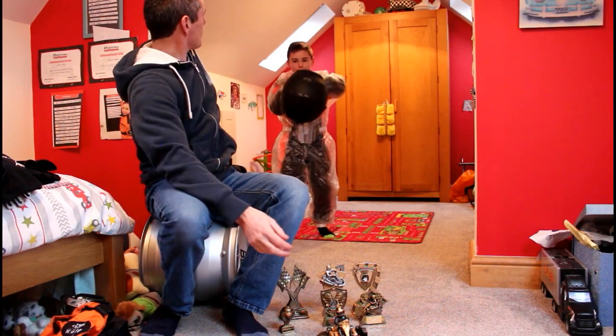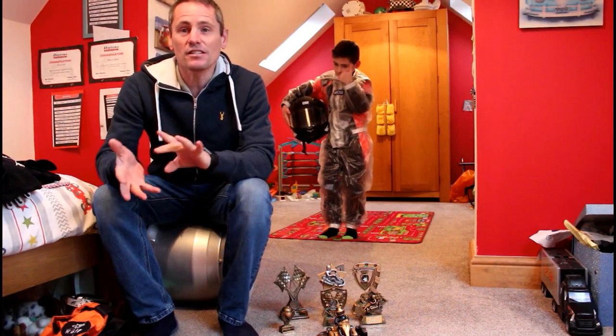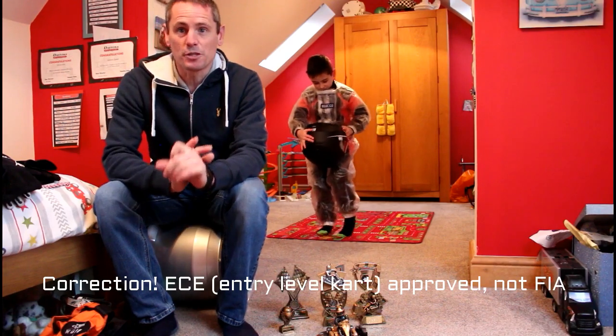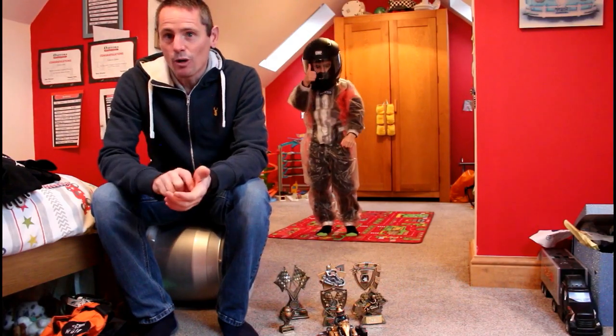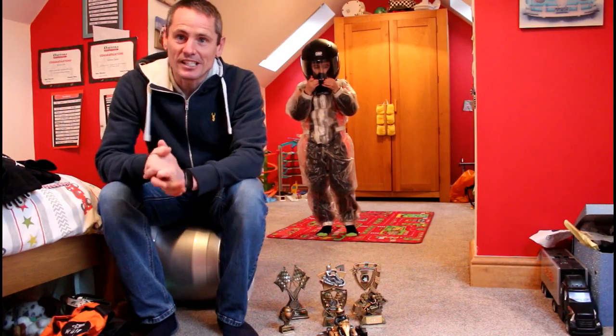You feel like a million dollars! The next crash helmets up can be either an OMP or a Sparco. These are covered by the FIA race regulations and they're not that much more expensive. You can pick these up from Demon Tweaks, and if you go to one of the trade shows they may well be offering 10% off. Ashton's wearing the OMP one, which cost us £68.